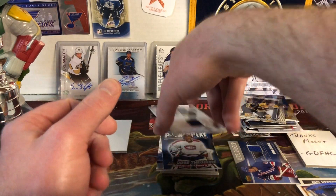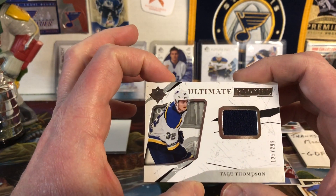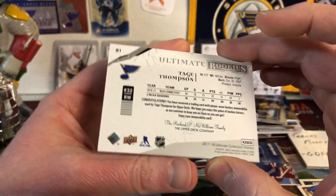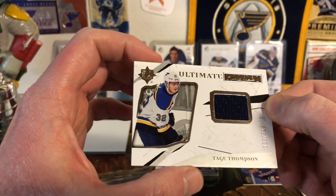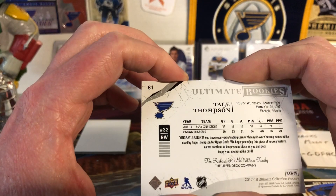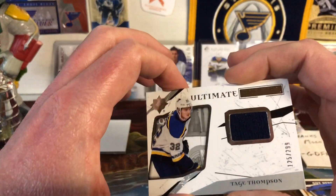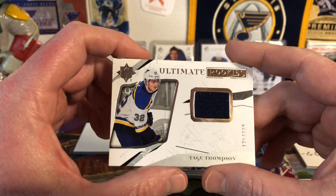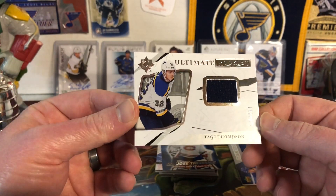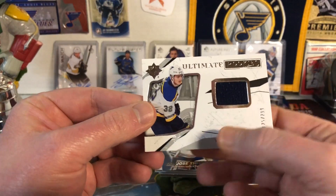And then — wow — Ultimate Rookies, Tage Thompson, number 125 of 299 from the Ultimate Collection 2017-18. Super nice. There's a jersey piece — player-worn memorabilia from the rookie photo shoot, since he probably wasn't in the NHL yet at that point. We traded him and he's gone on to bigger and better things. Same rookie class as Barbashev, probably one of my favorites, and also Jordan Schmaltz. Thank you for this card, that's really nice.